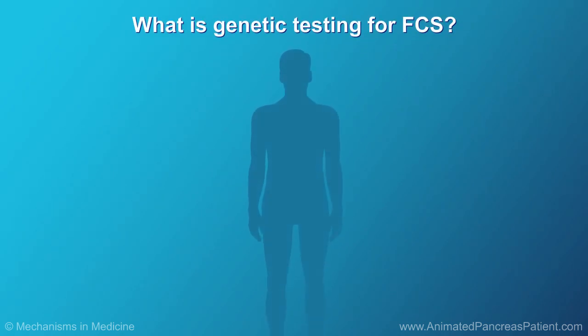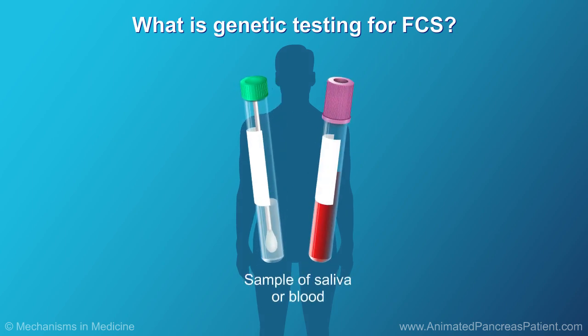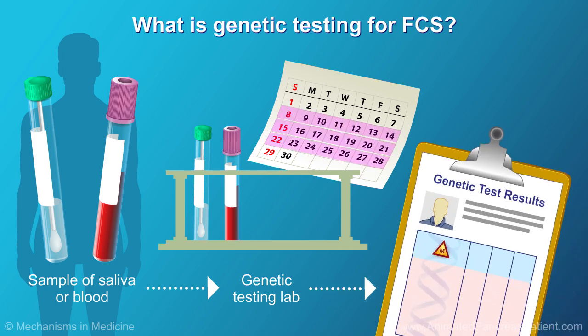Scientists have identified more than 100 different abnormal genes that cause LPL to not work properly. A genetic test to establish a diagnosis of FCS requires the patient to provide a sample of saliva or blood for lab analysis. It may take a few weeks to get the results. At this time, genetic testing for FCS is not routinely available outside of a research setting.